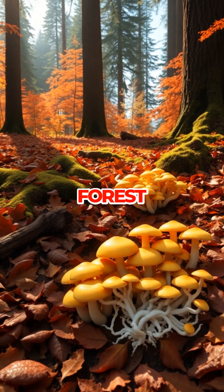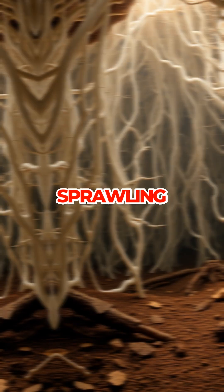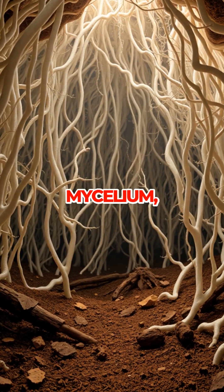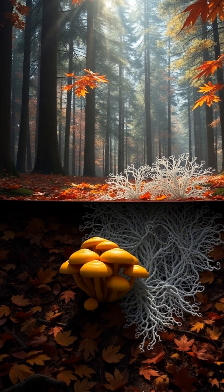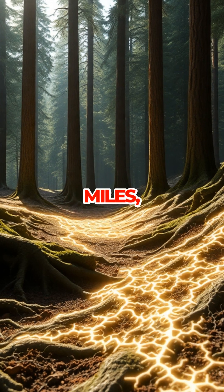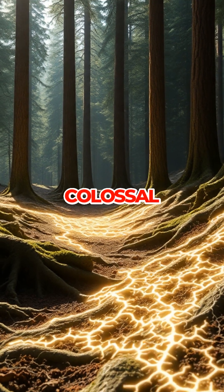What looks like an ordinary forest floor is actually the surface of a sprawling network of fungal threads called mycelium, stretching across 2,385 acres. That's nearly four square miles, all belonging to one colossal living being.